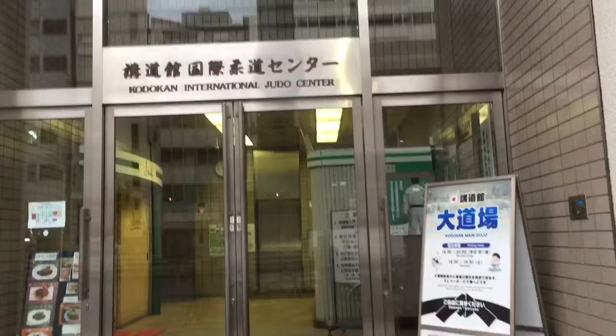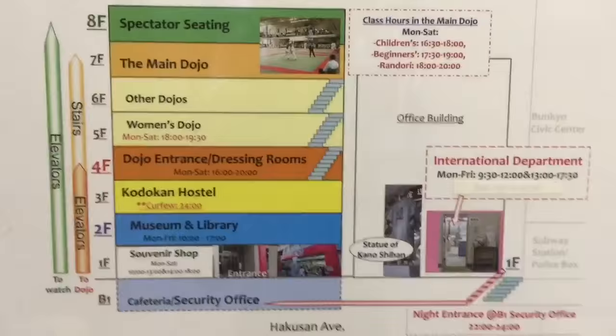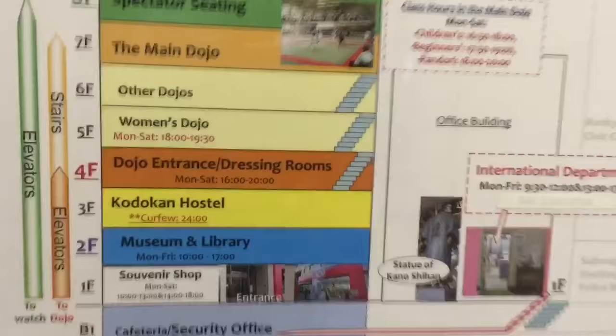So let's go inside. You can see there are eight floors. We're going to go all the way to the eighth floor to watch the training.